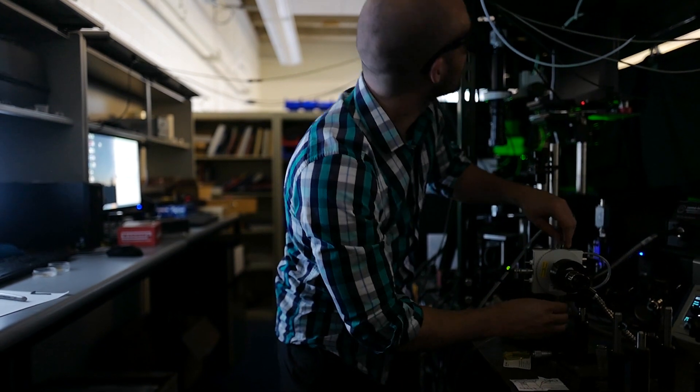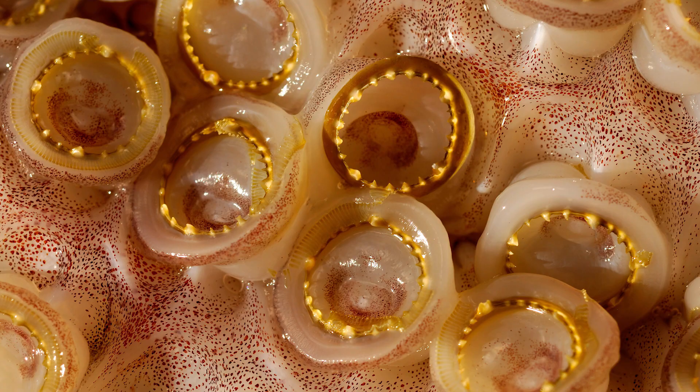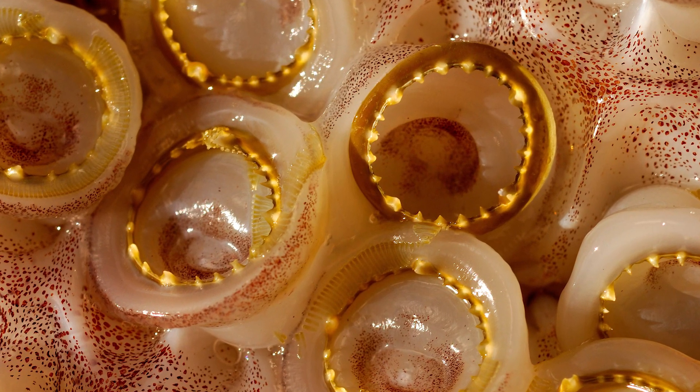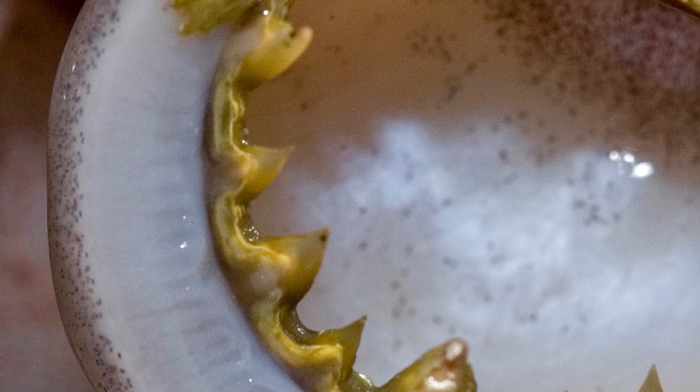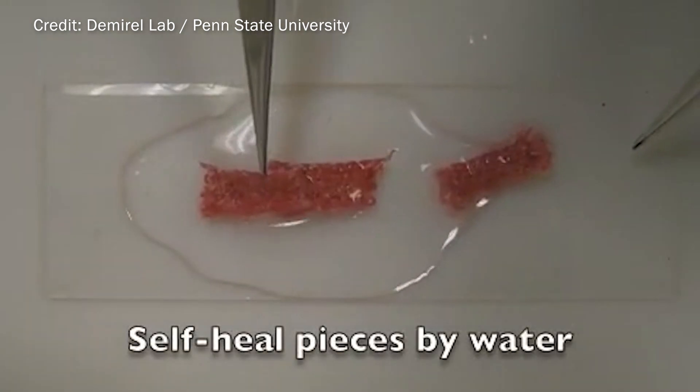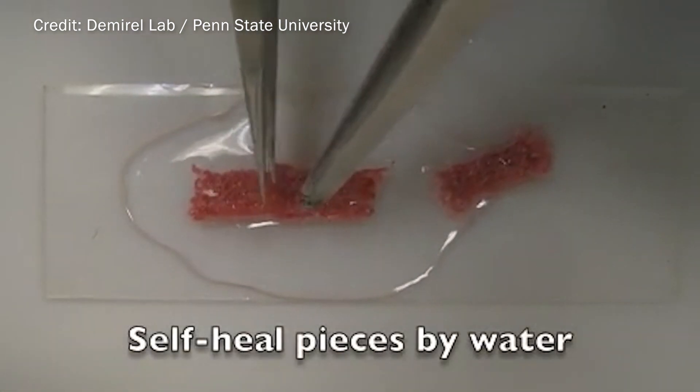Our unique discovery was these crazy thermal properties of what's called squid ring teeth protein. These proteins are found on the tentacles of squid. They have these teeth-like structures — they're almost like fingernails in a way — and they have this unique property where they're actually self-healing.